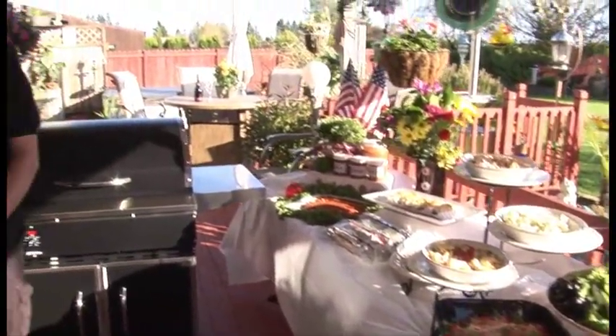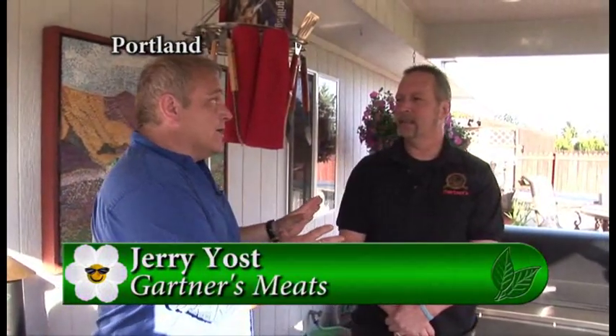It is about that time of year that we start thinking about grilling outdoors, and I'm here with Jerry Yost from Gartner's Meats. This has been kind of a cold winter and spring, and weather really hasn't participated much for the grilling season. Although it's grilling season all year long at Gartner's, this is traditionally what everybody thinks of as the kickoff to the grilling season.